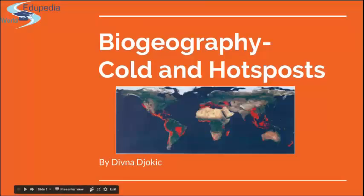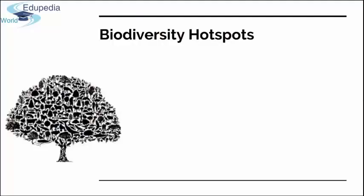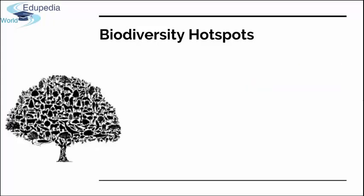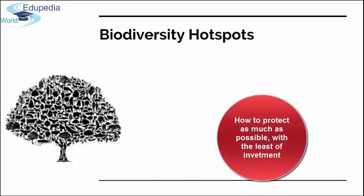Hello everybody, welcome to this last presentation in this section of biogeography. Today we will talk about cold and hot spots of world's biodiversity. My name is Deed Nam. Concerning very limited resources we have at this moment, like money, and urgent needs to protect what still can be saved of world biodiversity, thinking of extinction rate in the past decades, we need serious thinking and calculations about how to protect as much biodiversity as possible with the least effort in terms of space and money.